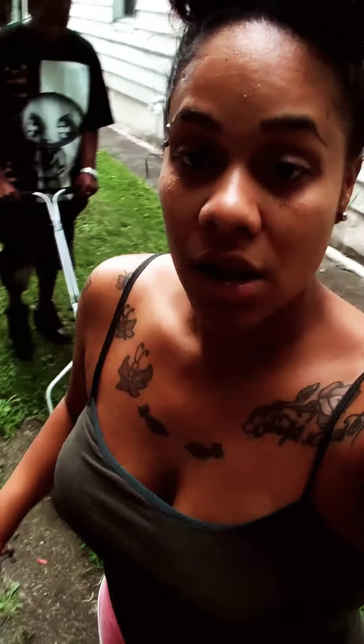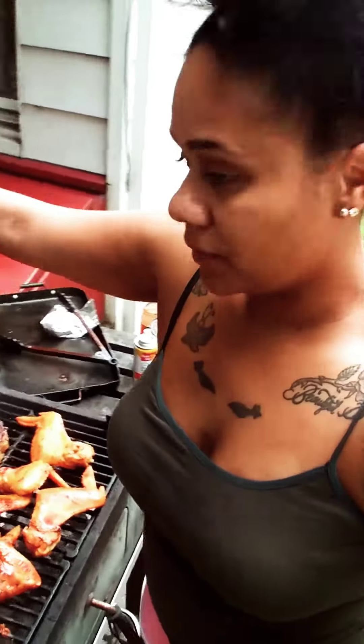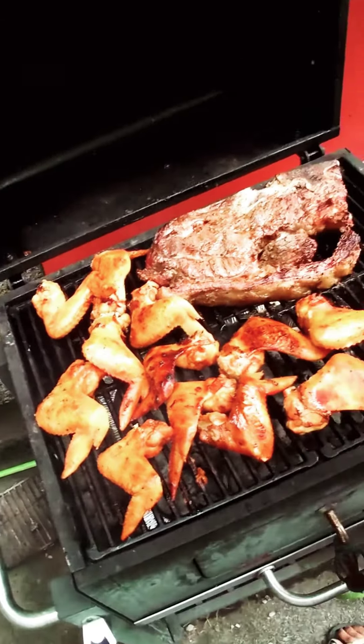Hey YouTube, it's me again, Cheech. I am so sorry for uploading these videos back to back, but I wanted to show you guys how my food looks on the grill. It's been cooking for a while but it's not done yet. I'm gonna turn the camera because I don't have all the fancy stuff.